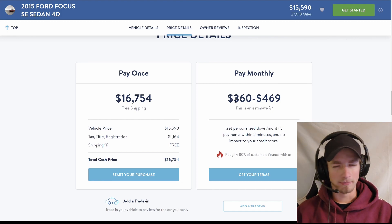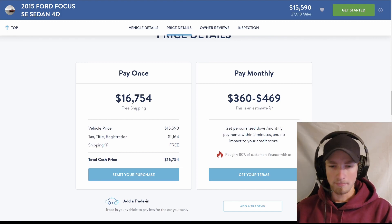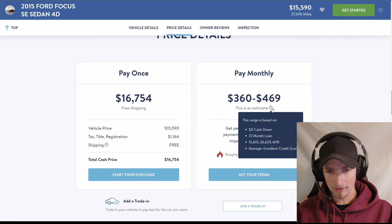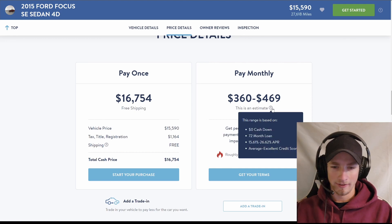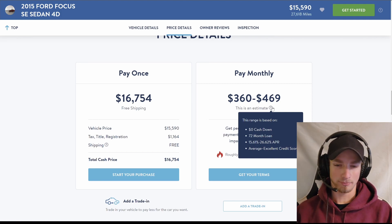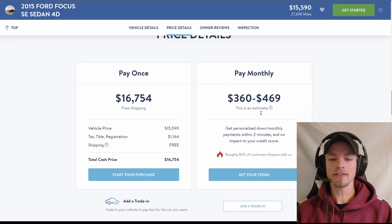Right here we have a monthly payment estimate of between $360 and $469. At first glance that doesn't look bad. However, if we look at this question mark, it shows zero cash down, a 72-month loan, and an APR between 15.61% and 26.62%. And that is with average to excellent credit. That is insane.